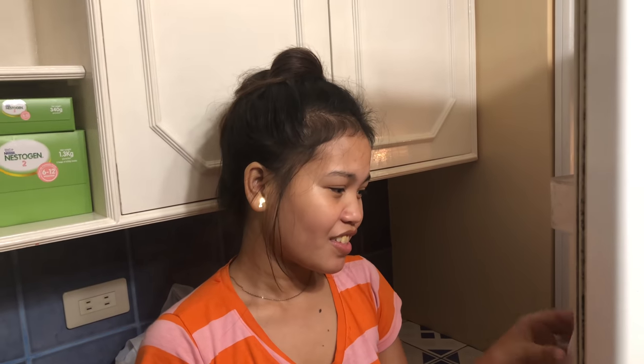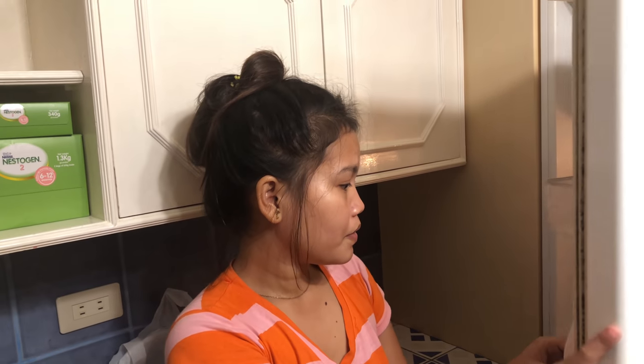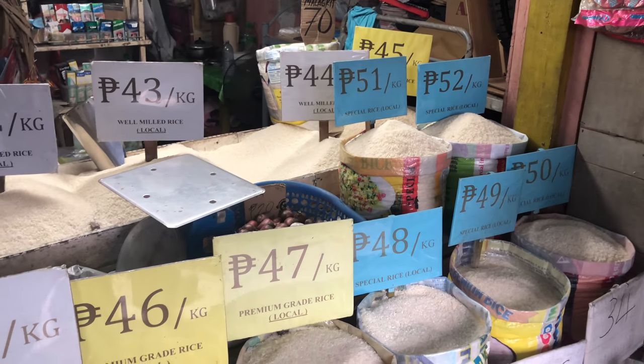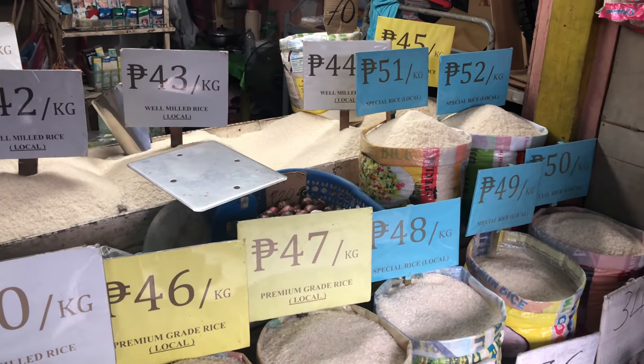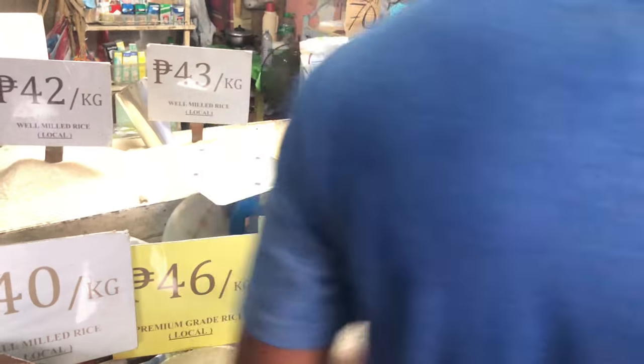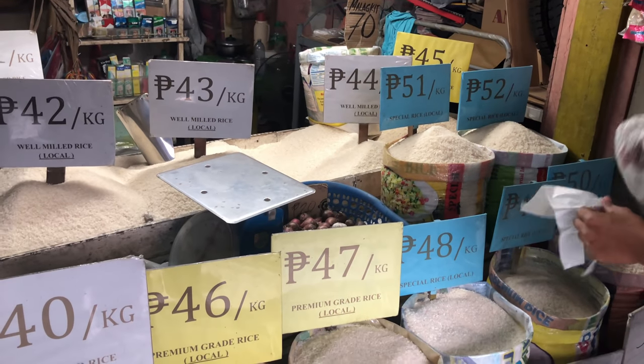We're going to grill it. So just rice, onions, and uling. I'm going to go with the same rice we went with last time — the 5-kilo. It's about a dollar a kilo, or about a dollar for two pounds of rice.